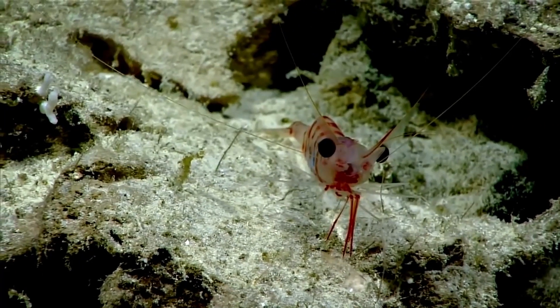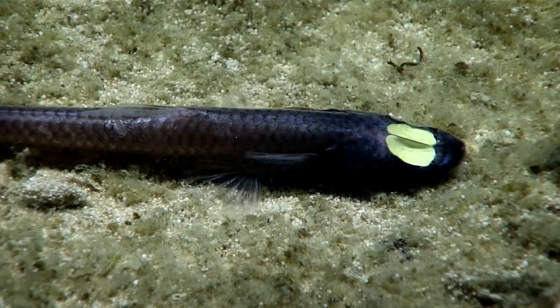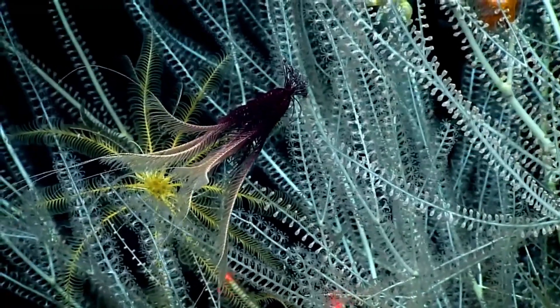As scientists keep prying open the mysteries of nature, more fascinating specimens are bound to emerge from the animal kingdom. Stay tuned as we search for more incredible inhabitants of the natural world in the next part.